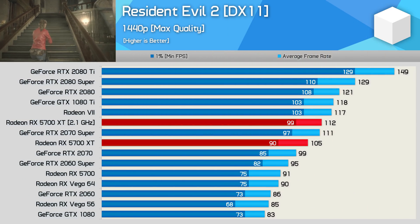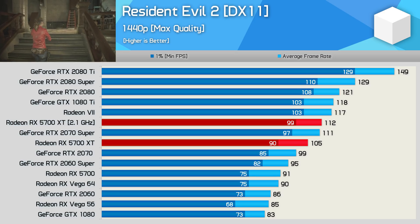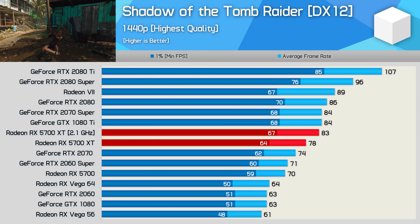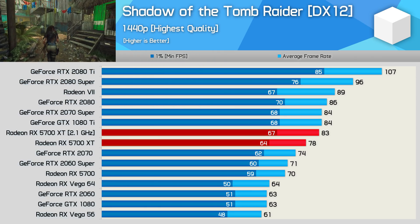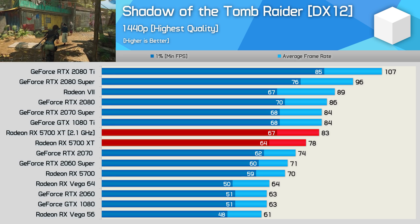A lackluster 7% gain in Resident Evil 2, though this time that was enough to at least match the RTX 2070 Super. Shadow of the Tomb Raider disappointed with only a 6% improvement in performance, but at least that was enough to match the GTX 1080 Ti and RTX 2070 Super.